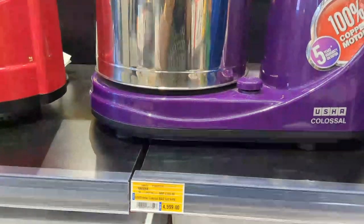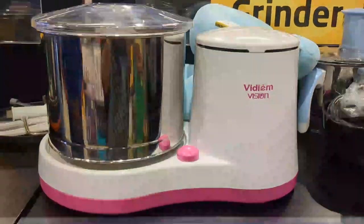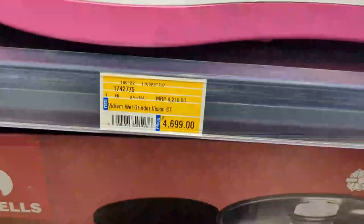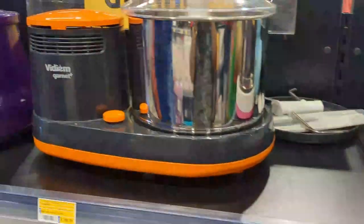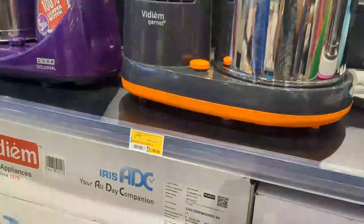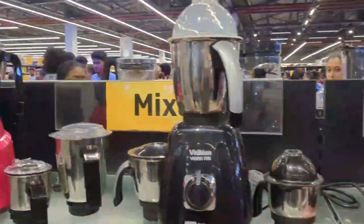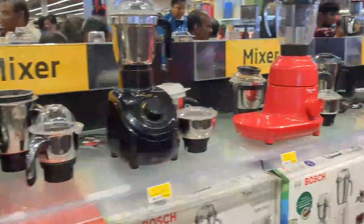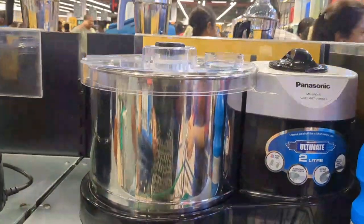This is Rs. 5,000 and Rs. 4,599. This is a Vijay Lakshmi grinder at Rs. 4,699.